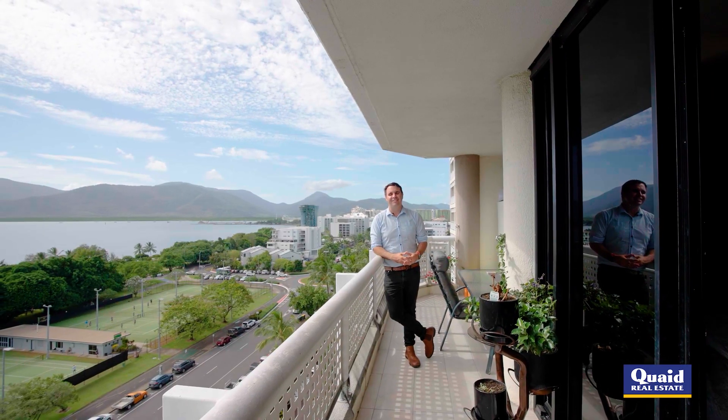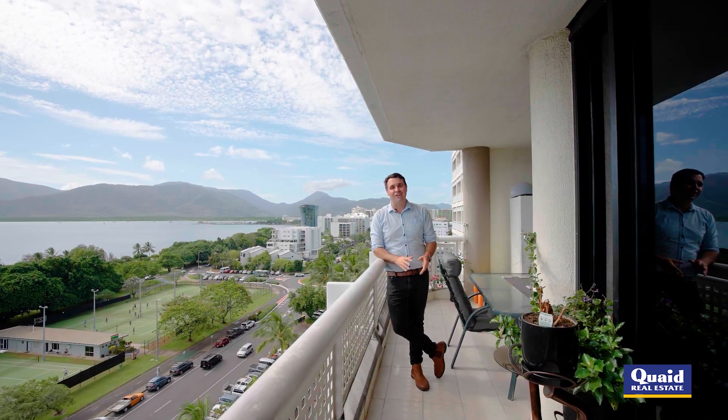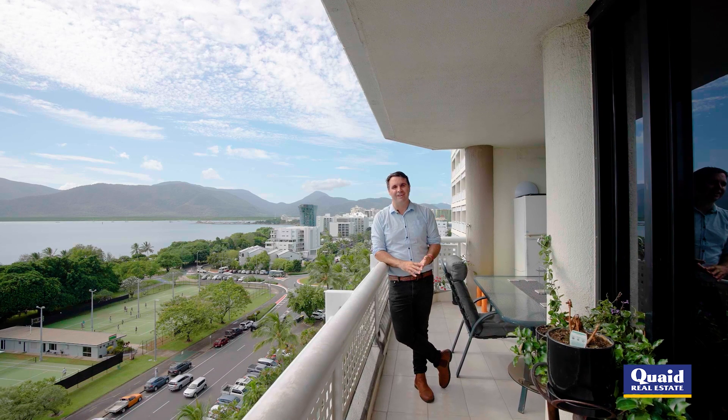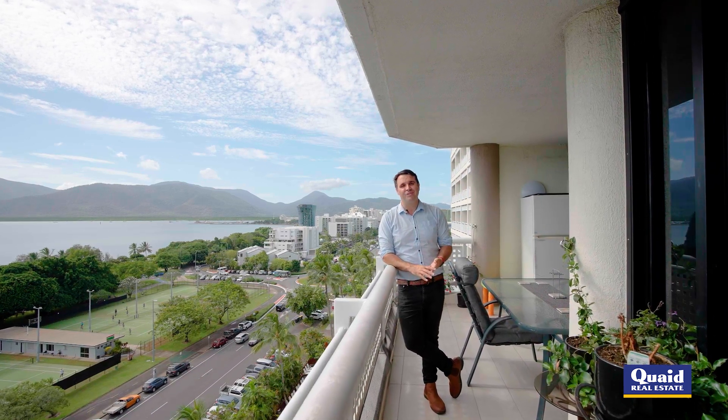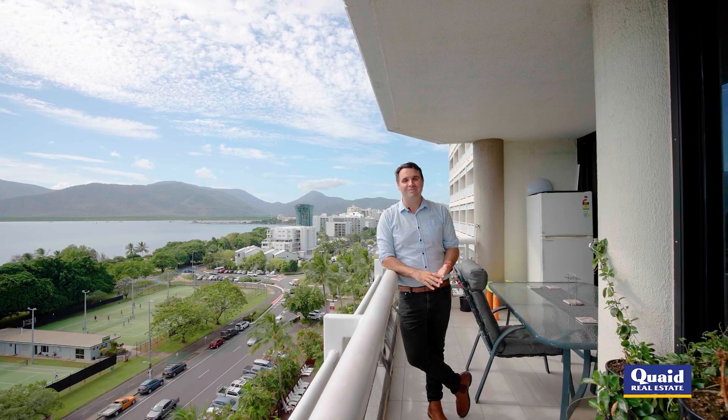With a view like this of the beautiful Cairns Esplanade and city skyline, there is a lot to love about unit 103. With that view all yours, whether you're in either of your bedrooms, from the kitchen making breakfast in the morning, or just relaxing in the living areas.